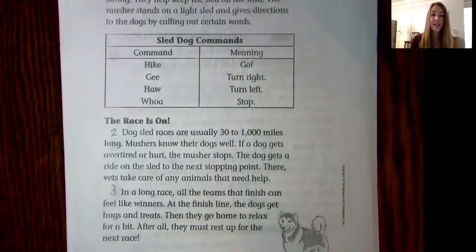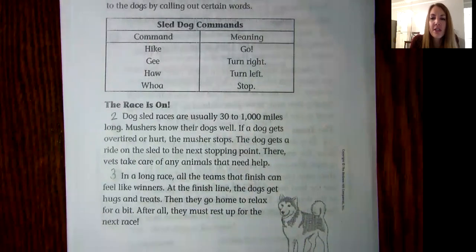The race is on. Dog sled races are usually 30 to 1,000 miles long. Mushers know their dogs well. If a dog gets overtired or hurt, the musher stops. The dog gets a ride on the sled to the next stopping point. There, vets take care of any animals that need help. In a long race, all the teams that finish can feel like winners. At the finish line, the dogs get hugs and treats, then they go home to relax for a bit. After all, they must rest up for the next race.